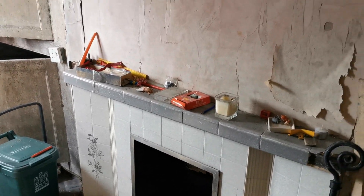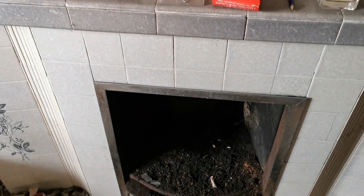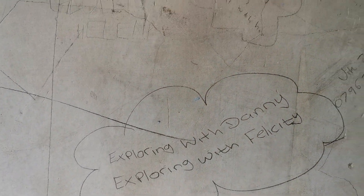It's got a lot of character, hasn't it? People have been writing on this wall here. Exploring with Dan Lee, Exploring with Felicity. Who else is out — Adzie?